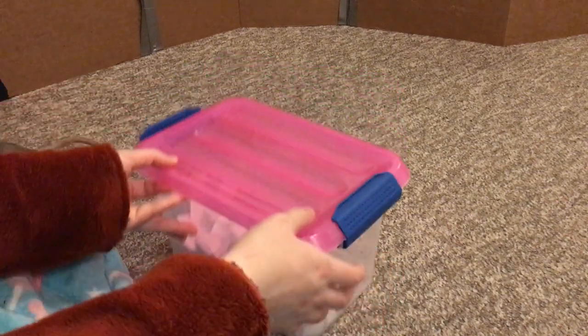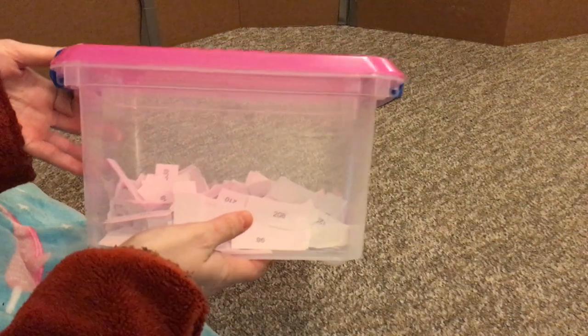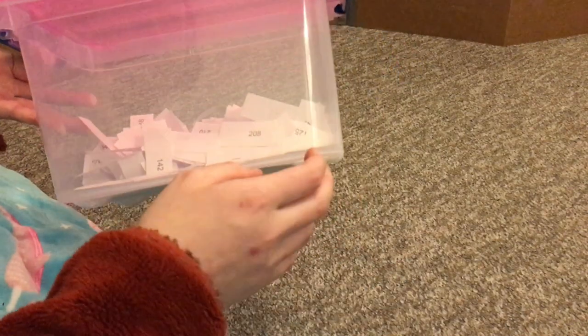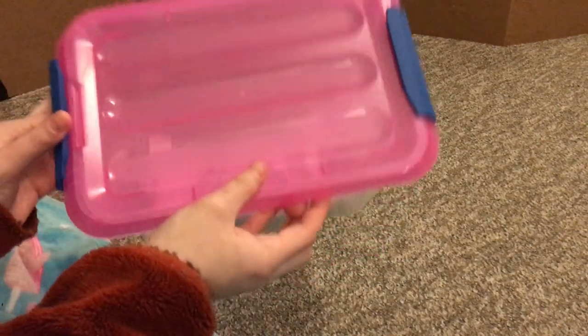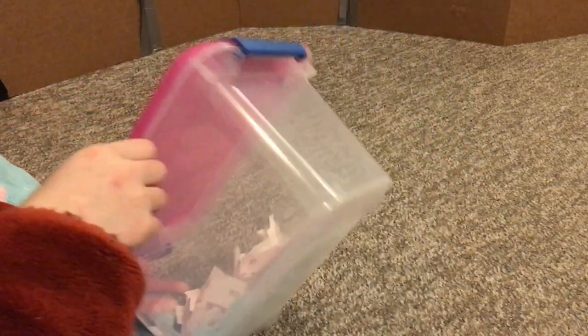So here I have all 341 participants — or rather I have all 341 numbers, and these each correspond with a participant which I have in a Google Doc. I'm just going to go ahead and shake this up and then spread it on the floor and let my rats pick them one by one.